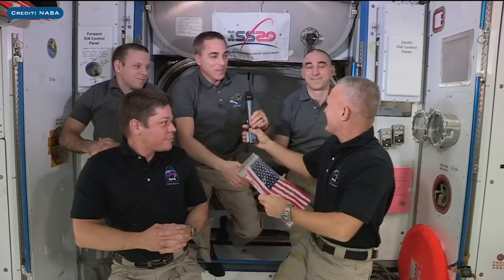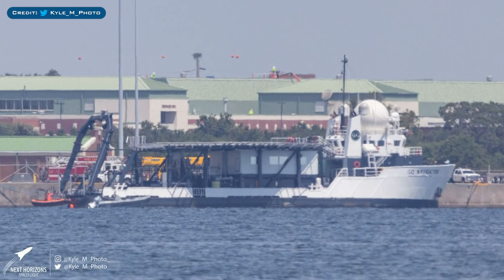Launched aboard STS-135, the final Space Shuttle mission, the flag was left on the ISS. It remained there until now, when the next American capsule returns to Earth. It will then fly to space again with the astronauts who fly with the Artemis program. On Sunday after splashdown, SpaceX's boat named Go Navigator was waiting to pick up Endeavour. Here we have a great shot from Kyle Montgomery of the recovery vessel returning to the Pensacola port. Very excited for when this capsule launches for the second time.